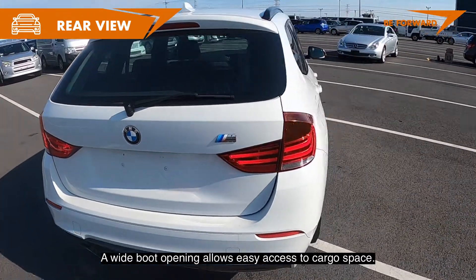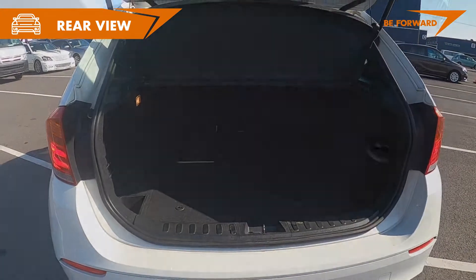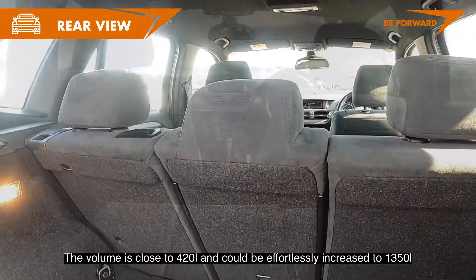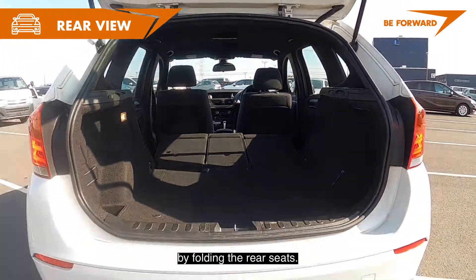A wide boot opening allows easy access to the cargo space. The volume is close to 420 liters and can be effortlessly increased to 1,350 liters by folding the rear seats.